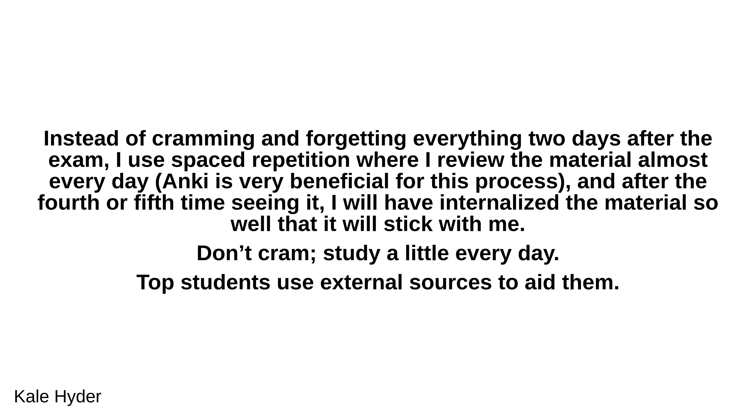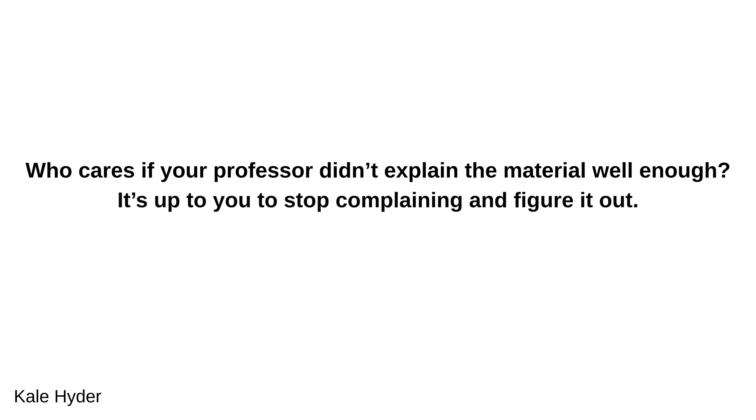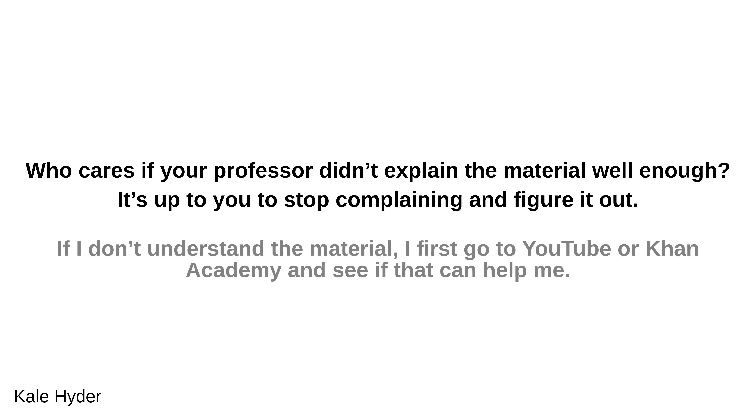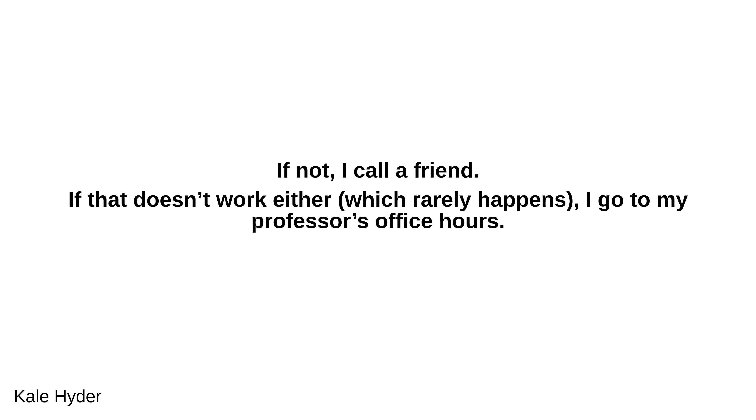Top students use external sources to aid them. Who cares if your professor didn't explain the material well enough? It's up to you to stop complaining and figure it out. If I don't understand the material, I first go to YouTube or Khan Academy and see if that can help me. If not, I call a friend. If that doesn't work either, which rarely happens, I go to my professor's office hours. You have to be proactive.